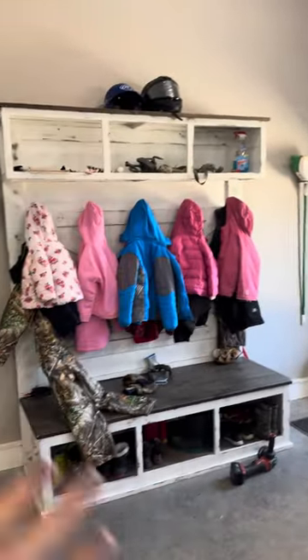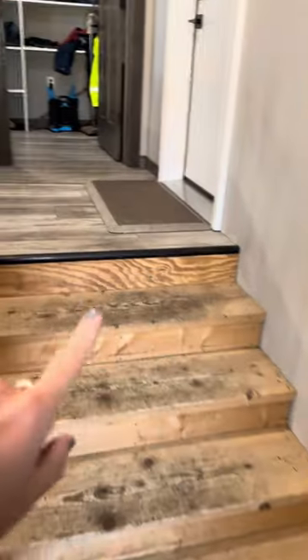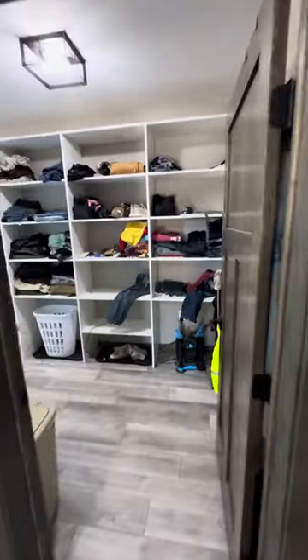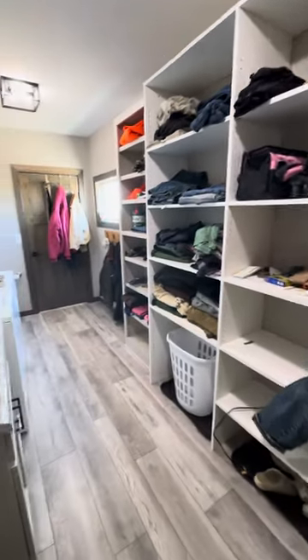This is kind of where the kids hang their jackets, put some of their boots, and then you go up these steps right here, enter our house here, enter our barn room here. This was an absolute must for me when we were building. So we have a separate big wash tub, only barn stuff in here, separate washer and dryer, only for barn clothes.